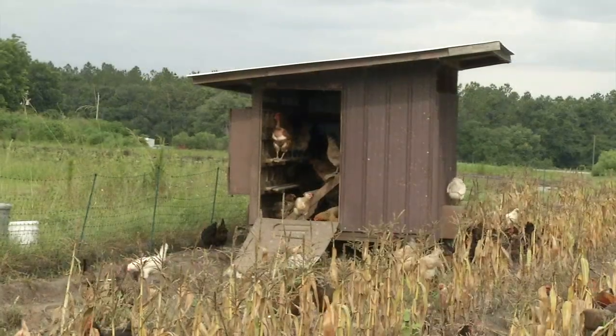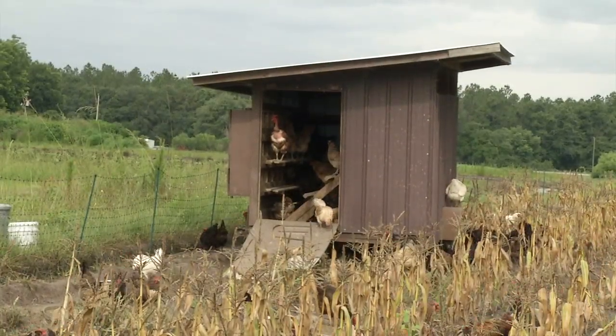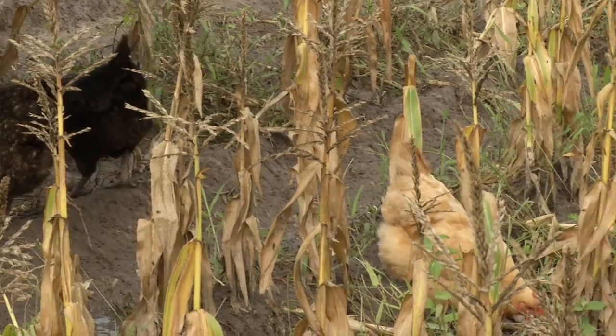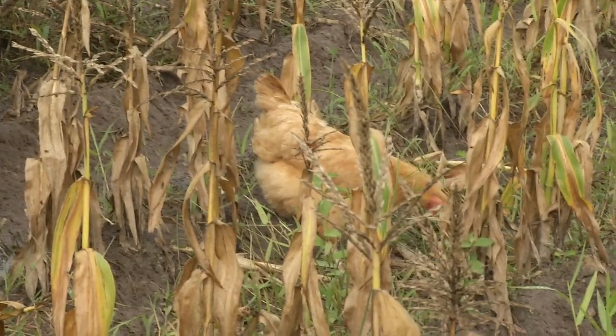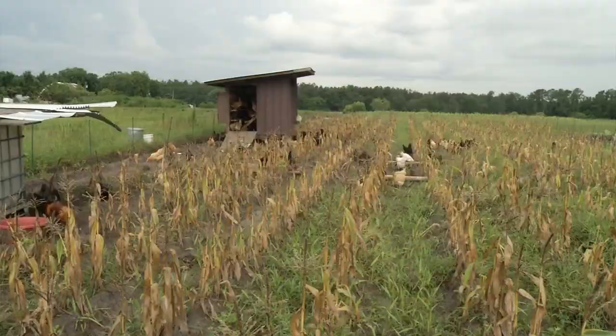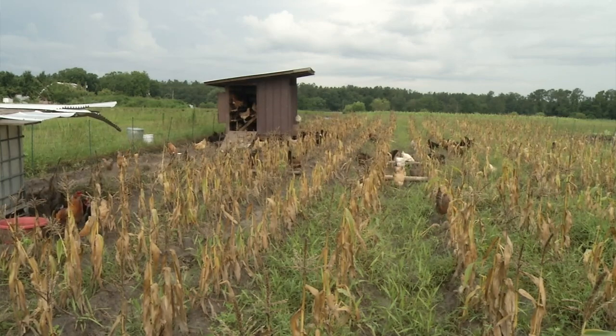Over time we've added more animals to the mix at our farm. We started with a small laying flock and then have added more chickens. We really like doing the rotational grazing and moving the chickens through crop areas that will be planted in the future, so the chickens can provide fertility, eat a lot of the insect larvae, get rid of a lot of the weed pressure, and leave their manure.